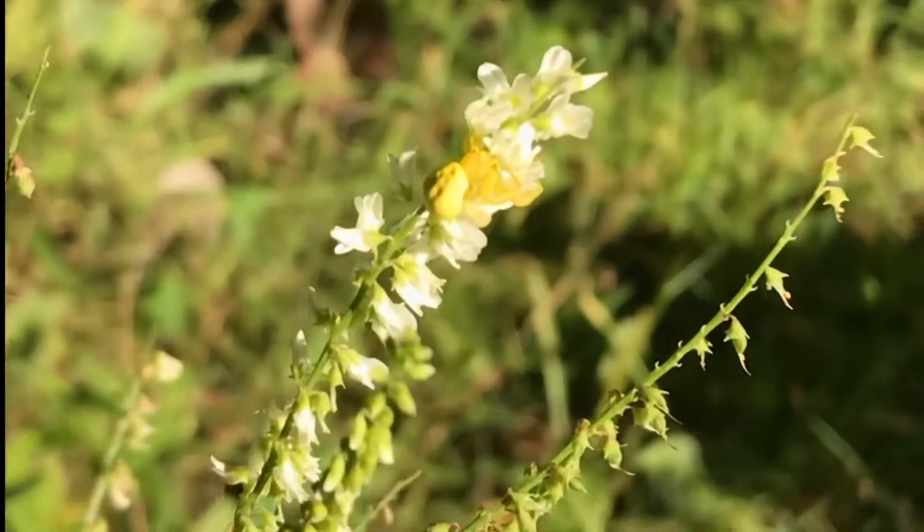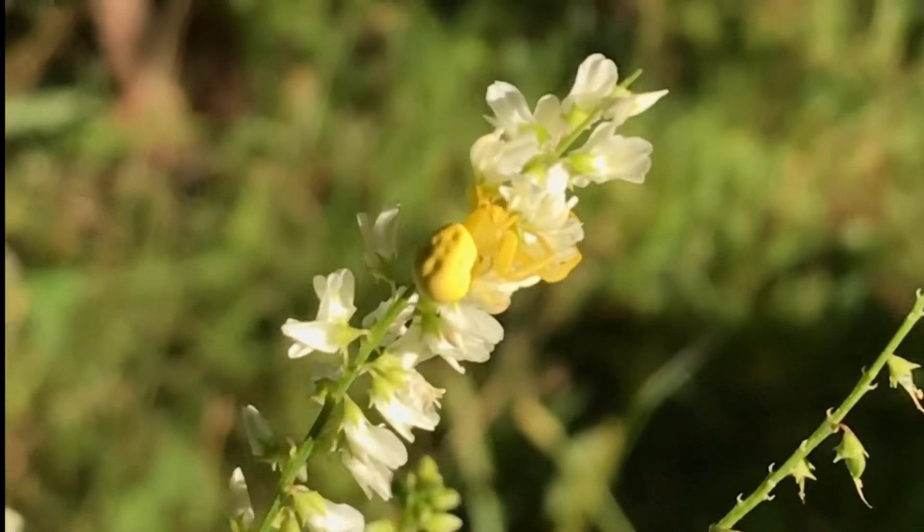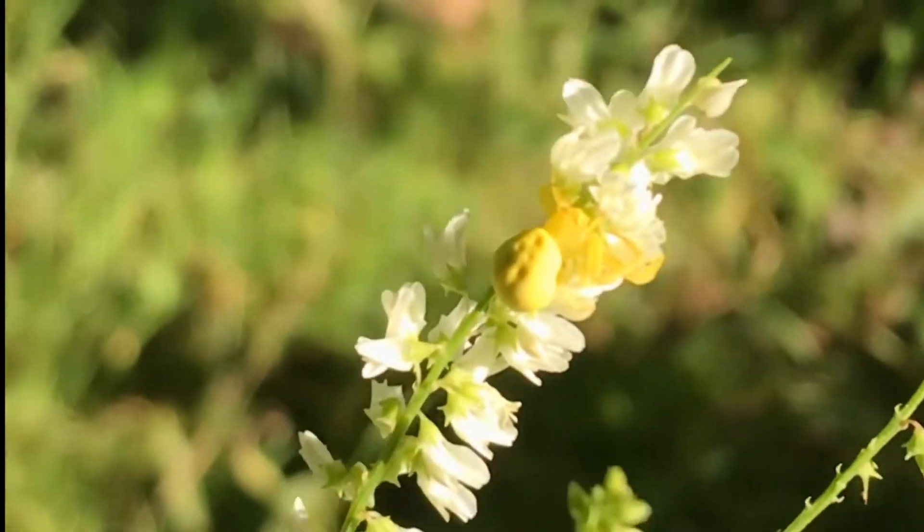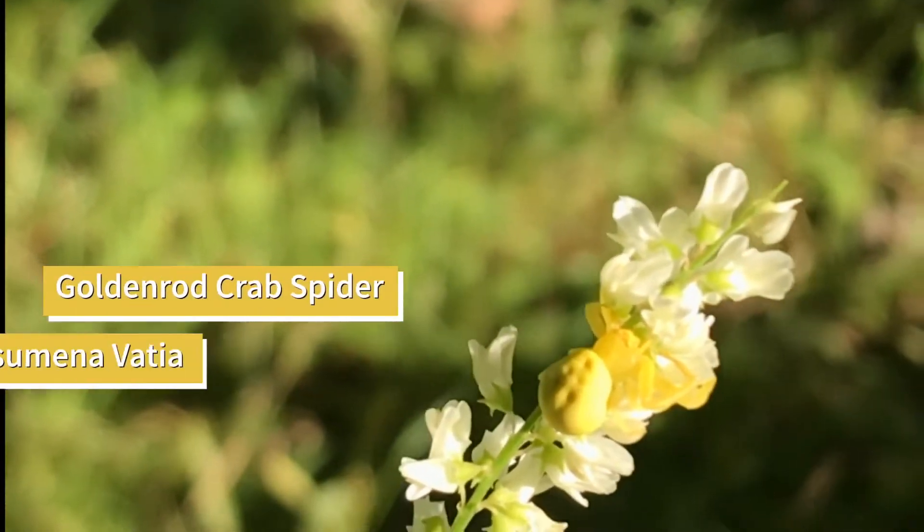Hi folks. This is not a wild edible video, but I couldn't pass up the opportunity. Look at this beautiful crab spider.